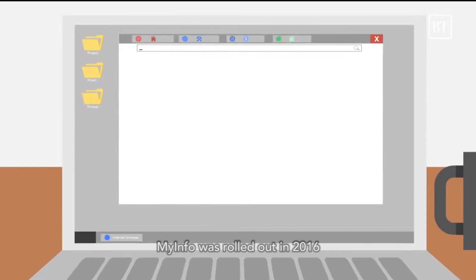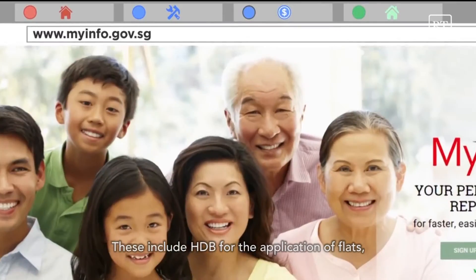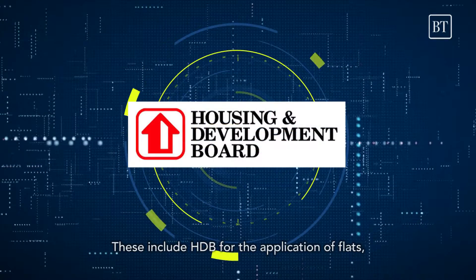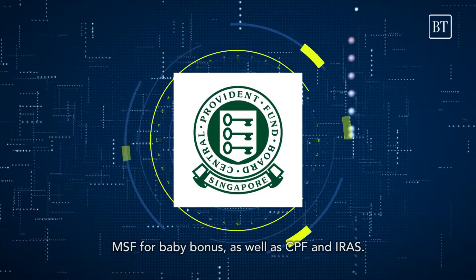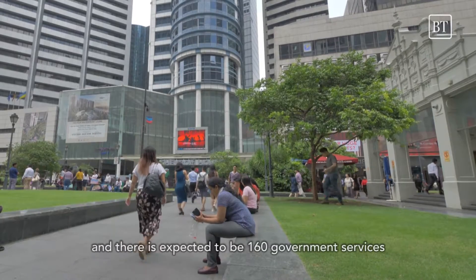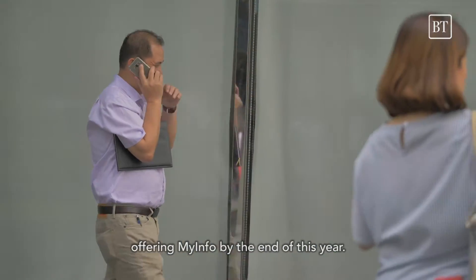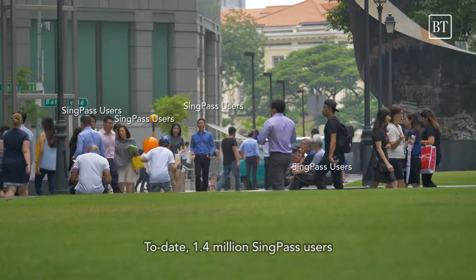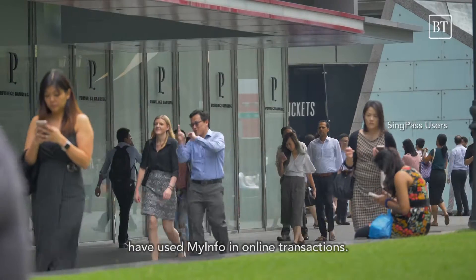MyInfo was rolled out in 2016 to the most commonly used government services. These include HDB for the application of flats, MSF for the application of baby bonus, as well as CPF and IRAS. MyInfo is currently being rolled out to more government services, with an expected 160 government services offering MyInfo by end of year. To date, 1.4 million SingPass users have used MyInfo in online transactions.